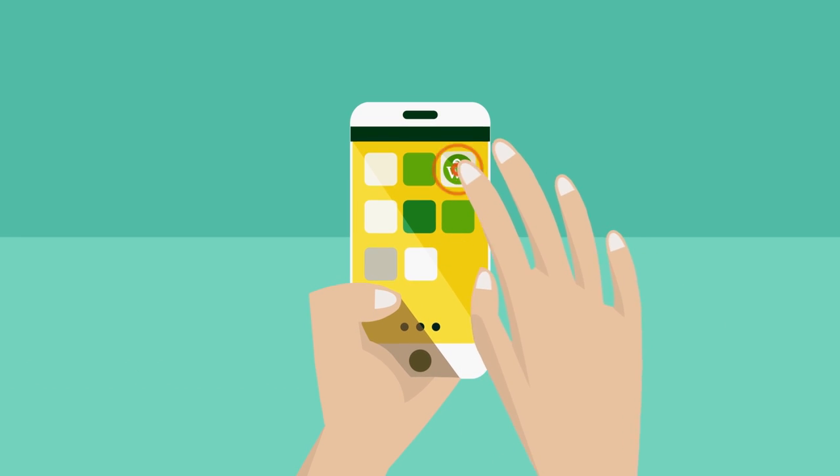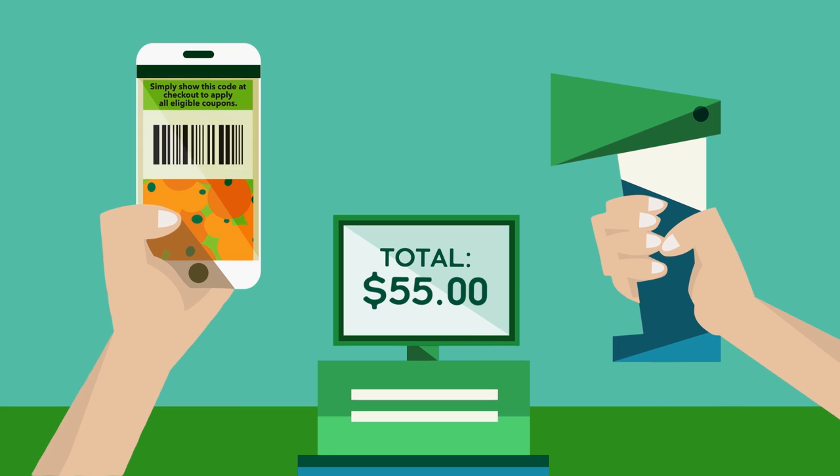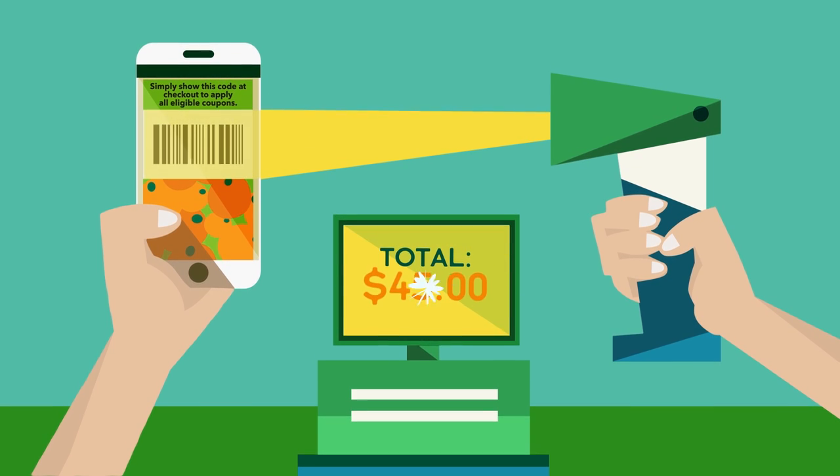You get coupons automatically loaded that you'll only find in the app, and that let you save on top of our in-store deals. At checkout, just pull up the app and show us your personal barcode. We'll scan and you'll save.